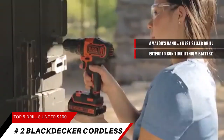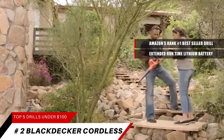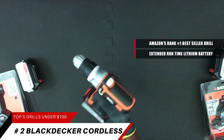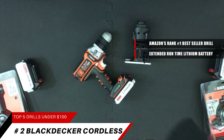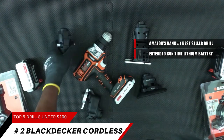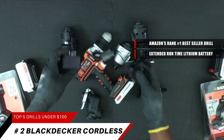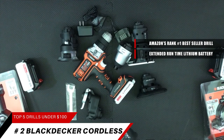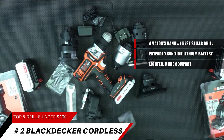Chuck size: 3/8-inch. Clutch settings: 11. Included components: LDX-120 drill driver, LBX-20 20-volt max lithium-ion battery, LCS-20 charger, and a double-ended bit. Power source: cordless lithium-ion technology, 20-volt max — lighter, more compact, no memory, longer life.